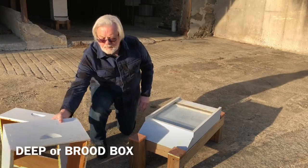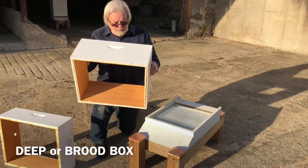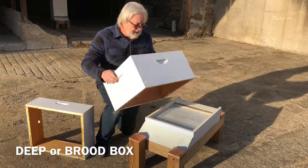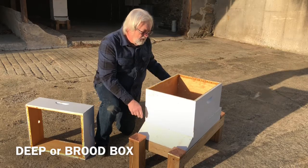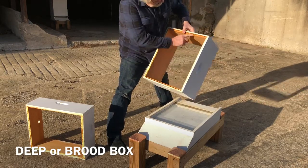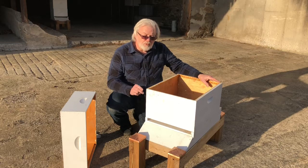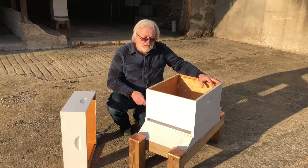The boxes come in several different sizes. Most people are standardized on just two. This is a deep box; there are also medium boxes and shallow boxes. Boxes come configured to hold eight frames or ten frames. The ten-frame box goes on top of the hive stand, and you'll notice these boxes are bottomless — simply four sides. The top, however, is rabbited to hold the frames. This deep box will become our brood chamber — where the bees will live, store their pollen and honey, and raise their brood.